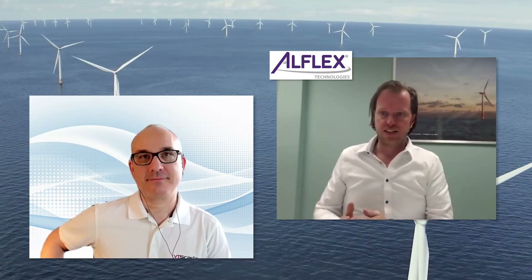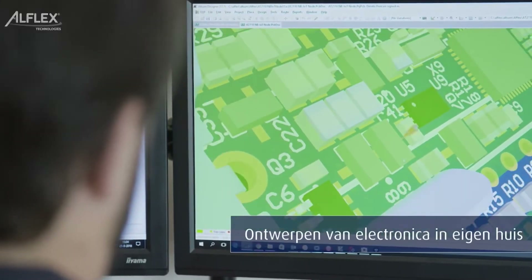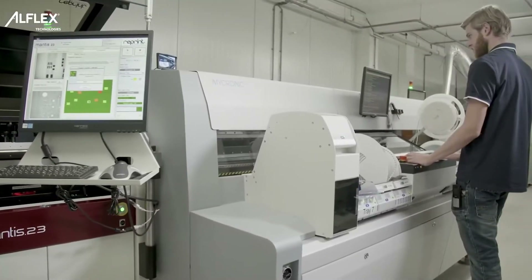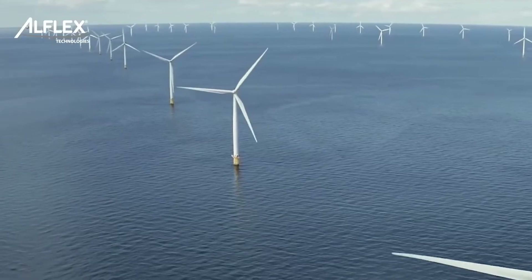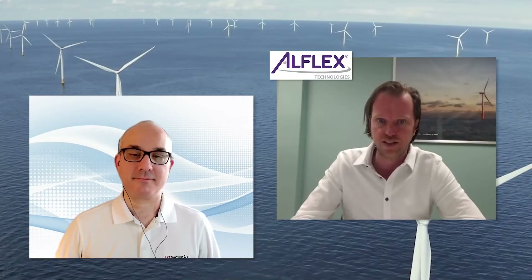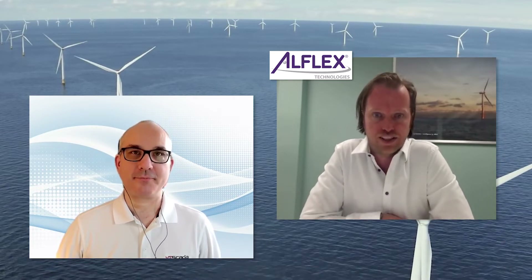Allflex is a company that produces and designs electronics for all sorts of markets. We build machines for the medical industry, offshore industry, as with the wind farms and the vessels with ICCP systems on them. So it's all kinds of industries that we serve with our electronics and software.